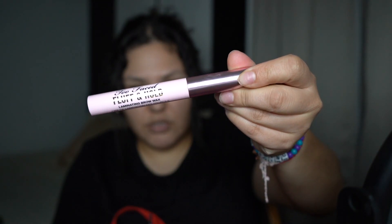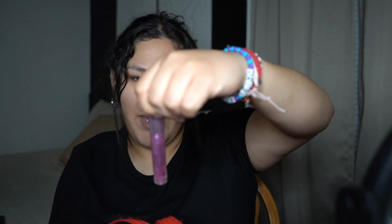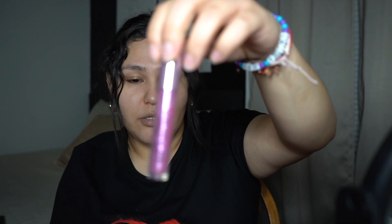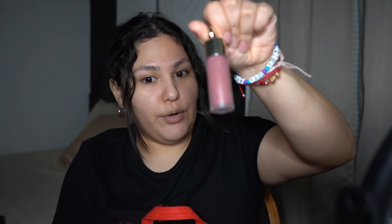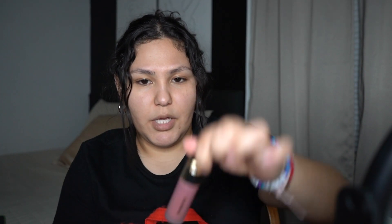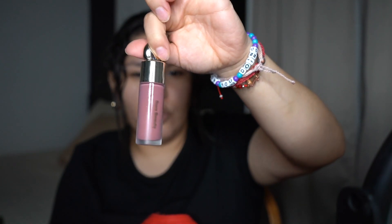And I'm gonna be using the Bluff and Hold Brow Wax from Too Faced — this stuff is actually pretty good. I'm using my E.L.F. Lash and Roll Mascara. And today I'm gonna use some of this Too Faced Lip Injection Maximum Plump. This thing actually burns your freaking lips. The Rare Beauty Blush in the color Encourage — I love this color, it's so pretty.